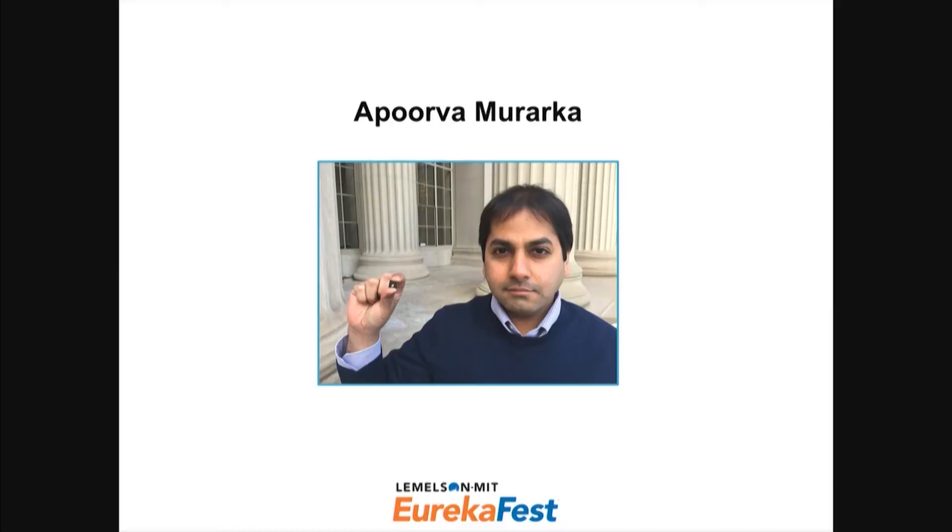I am a graduate student here, pursuing a PhD in electrical engineering and computer science in the Department of Electrical Engineering and Computer Science at MIT. I actually work on tiny little machines — you might have heard of them — sensors and actuators. You can find some of them in your phones right now, like accelerometers and gyroscopes. Commonly they're called micro-electro-mechanical systems, or MEMS.